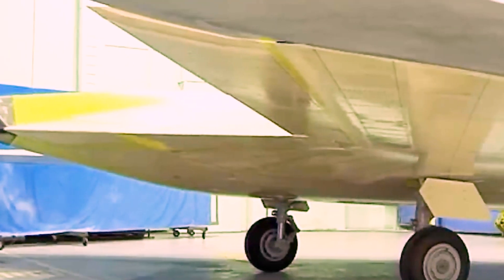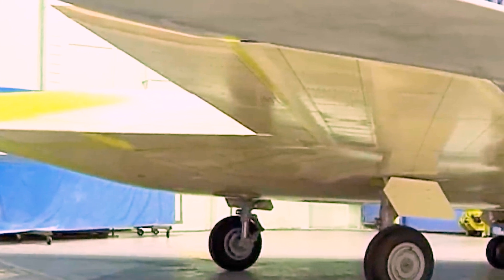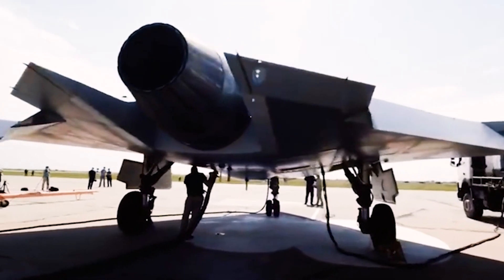The S-70M Okhotnik B is a significant development for the Russian military. The upgraded drone is a more capable and versatile weapon system and will give Russia a significant edge in air combat.